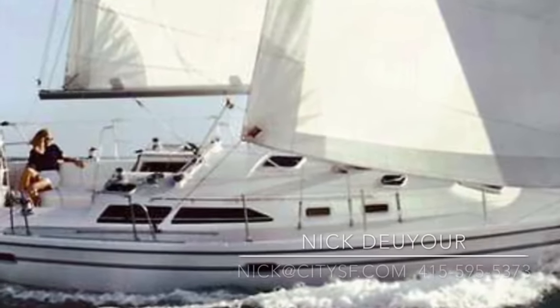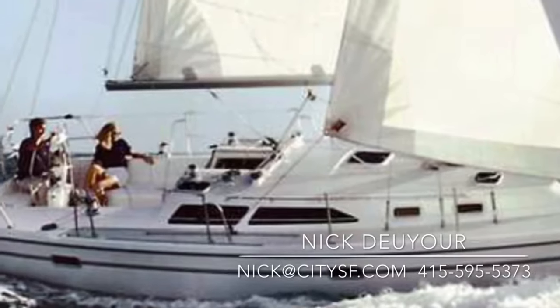This has been Nick Dior with City Yachts. Check out more listings at CitySF.com.